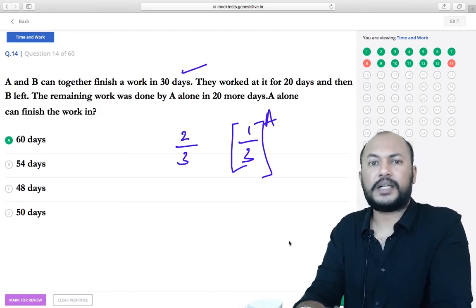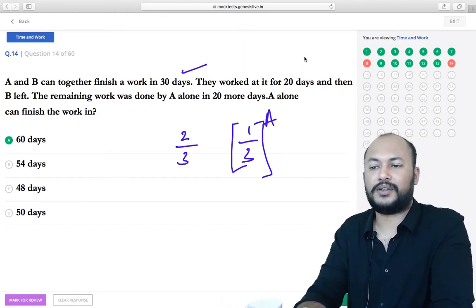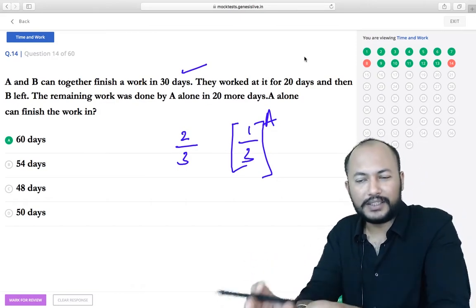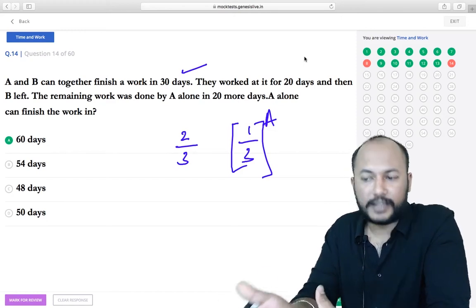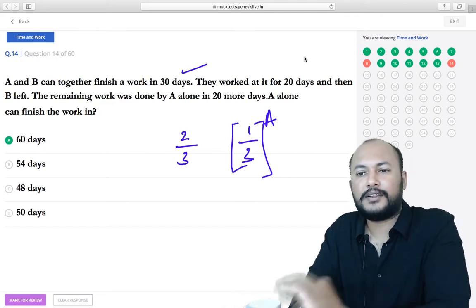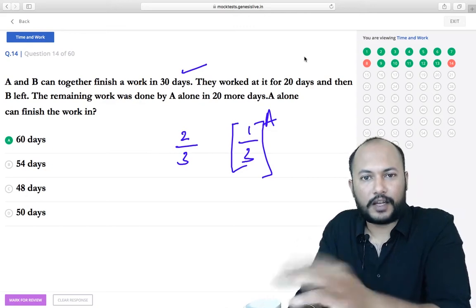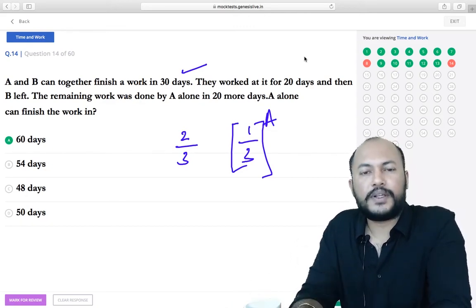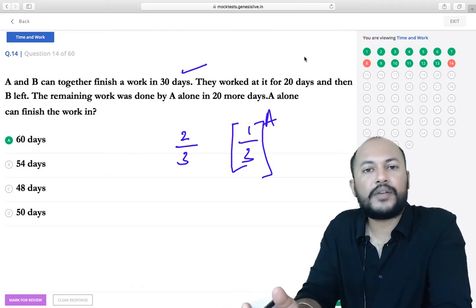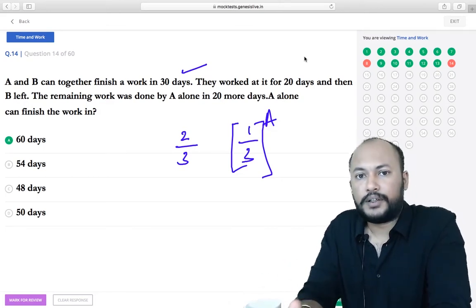You can also use the LCM method here. There's no fixed rule for choosing between LCM and fraction methods: if fractions are complex, use LCM; if the expression is fully algebraic, use fractions. Knowing both methods is important.